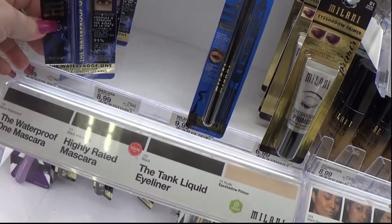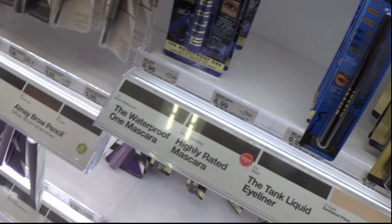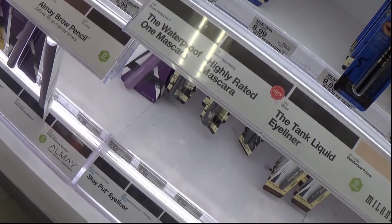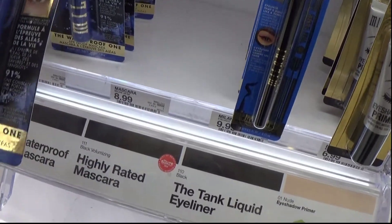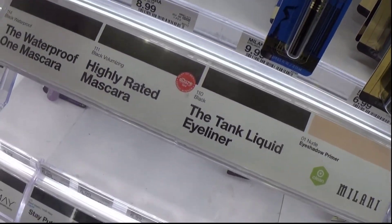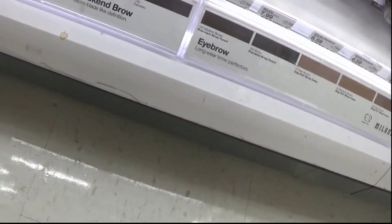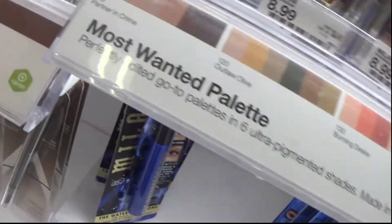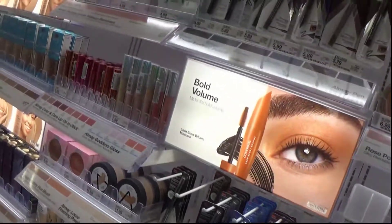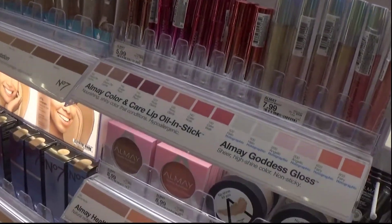They have Milani waterproof — it's new! Wow, look at that color — wowzers! I like their eyeliner. I still haven't used that one. It's like the doodle one you have that you love so much by Urban Decay — it's just like that one.